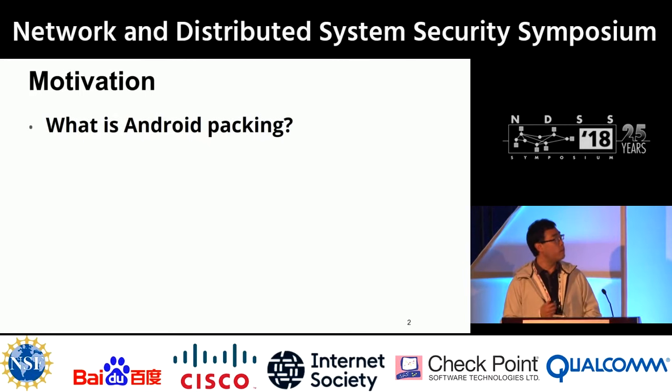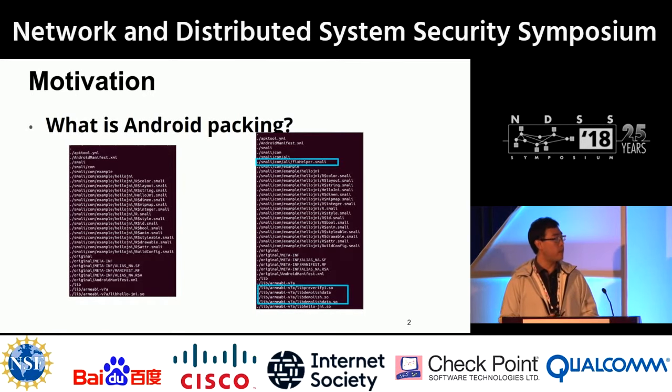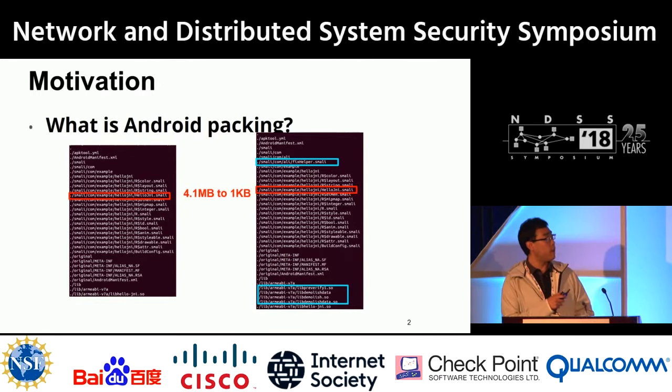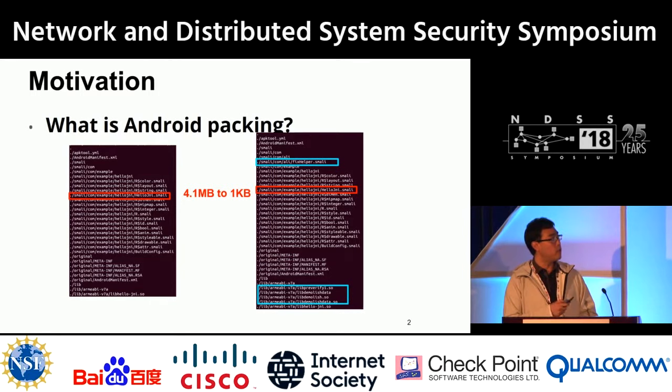Here's an example of how things look before and after packing. After packing, some files have been added — notably some .so files and encrypted data files. Further investigation shows that the file which stores the majority of the original code has been drastically reduced in size, meaning the code has been hidden.